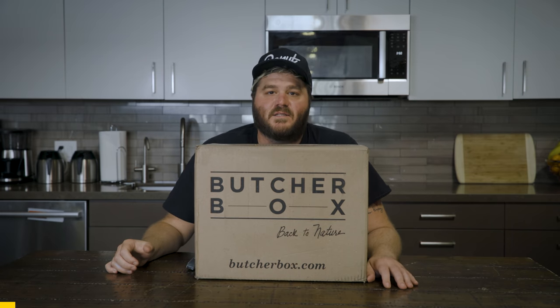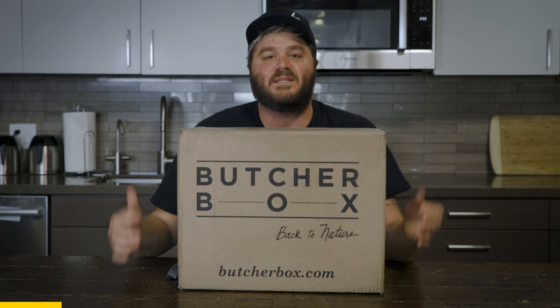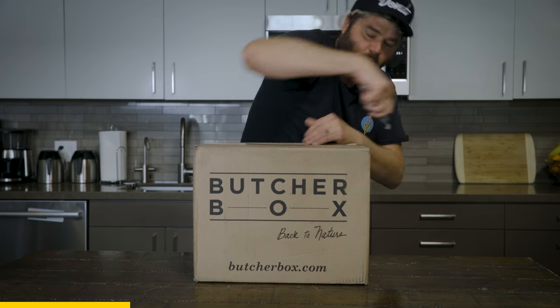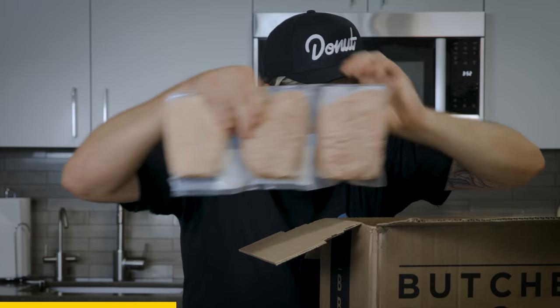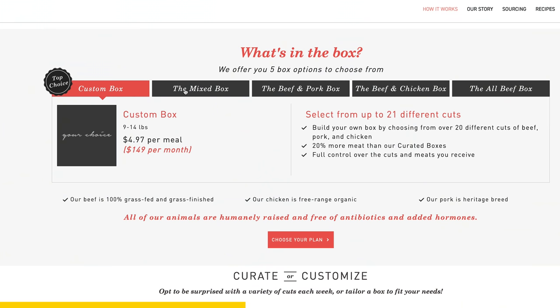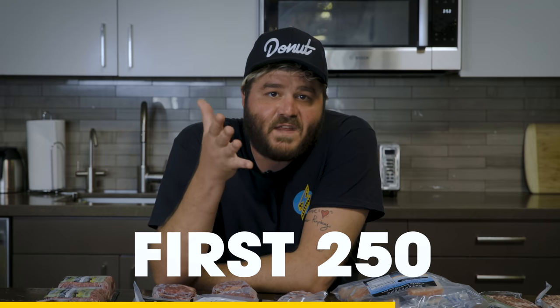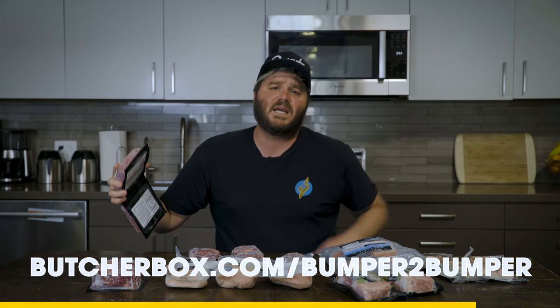Big thanks to our sponsor this week, ButcherBox. I love eating the meats, but sometimes I'm too lazy to go to the store. That's why I love ButcherBox — I can get a package delivered every month with stuff like high quality grass-fed beef, free range chicken, wild caught Alaskan salmon, and heritage pork. I can even design my own custom meat box delivered right to my door. ButcherBox is offering their best deal yet to donut fans: the first 250 of you who sign up get two pounds of high quality ground beef for the life of your subscription. Check the link in the description. ButcherBox — I legitimately love this company.